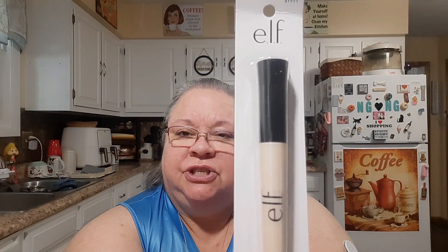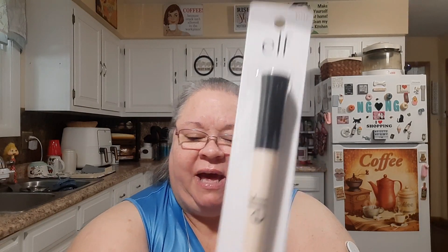I also got the Shadow Lock Eyelid Primer in the color Sheer — it's just a primer you put on your lids before applying eyeshadow. I've really been liking their Holy Hydration line and have bought a lot of those products. If you want to go back and look at my ELF videos, you can see a lot of the different Holy Hydration stuff I've bought.